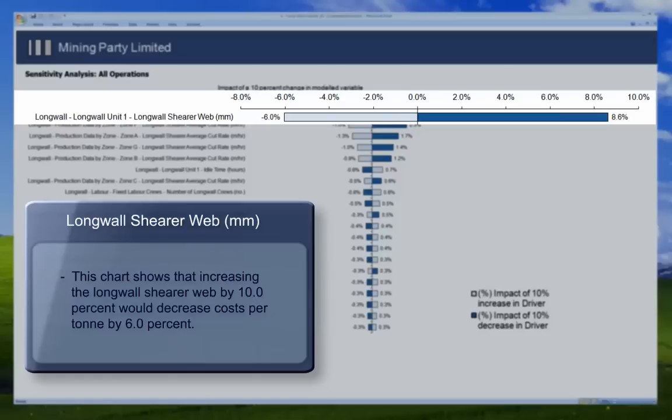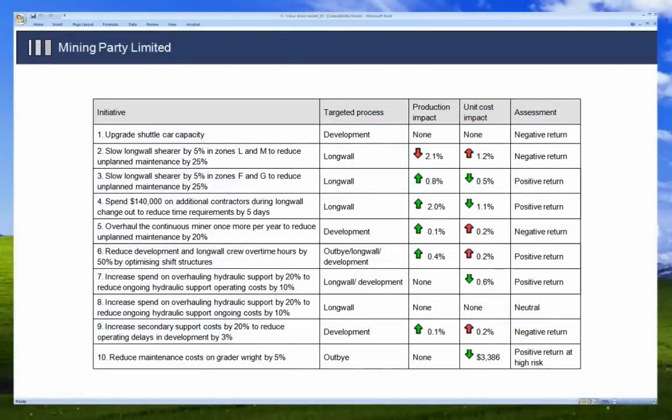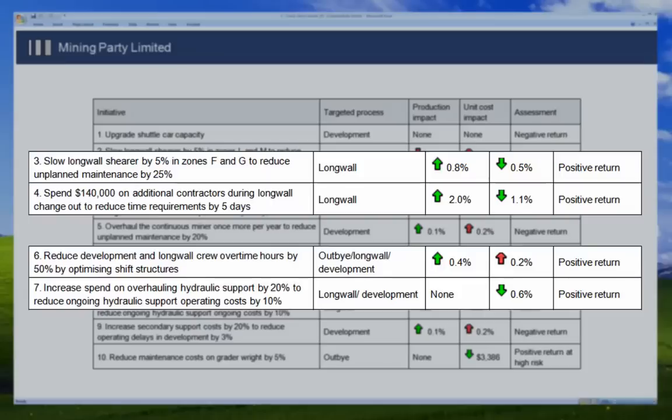By combining the operational expertise of staff with the financial rigour of value driver modelling, mine managers are able to focus their performance improvement programmes on the areas of highest impact. Using value driver modelling, we have helped mining companies in Australia identify hundreds of millions of dollars worth of bottom line performance improvements.